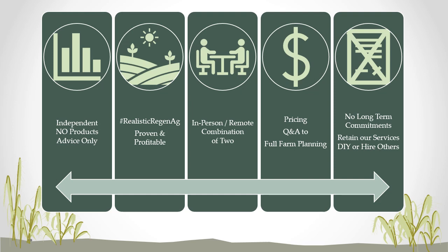My name is Scott Gillespie of Plants Dig Soil, the name of the podcast and the consulting company. We're an independent agronomy company — we do not sell products, we provide advice only. We focus on realistic regen ag, which has to be proven and profitable. We work in-person, remote, or a combination of the two. Our pricing is set to be affordable to anyone, from a Q&A package to full farm planning. There are no long-term commitments — you can retain our services, do-it-yourself, or hire others. Of course, we always love to work with people over the long term.